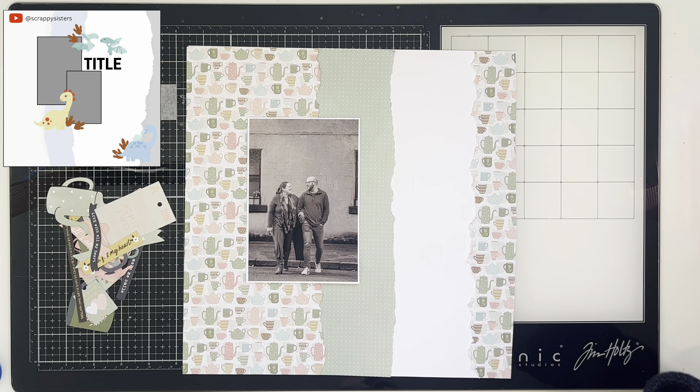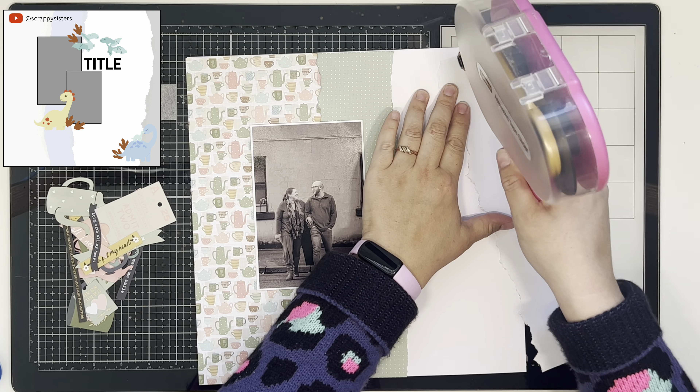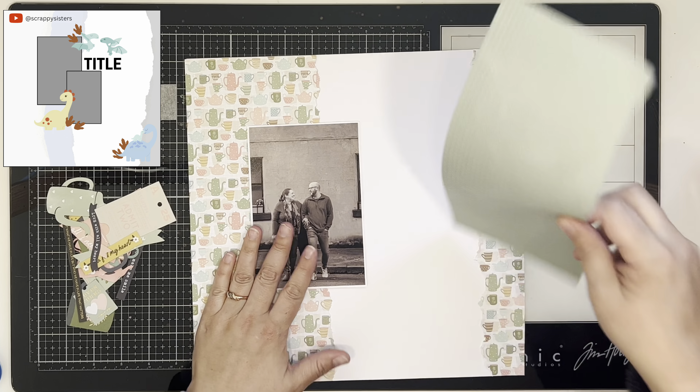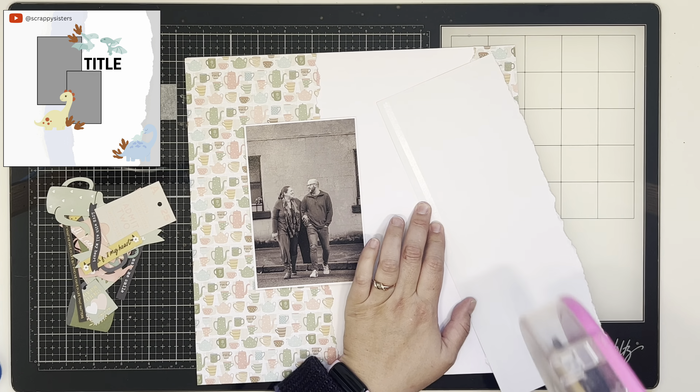Hello everyone, it's Katie here from the Scrappy Sisters and welcome to Scraptamber day three. Today's prompt is sketch, and for something a little bit different this year we have decided that people could use whichever sketch they wanted.